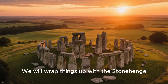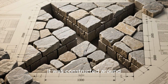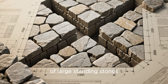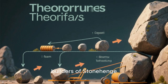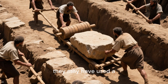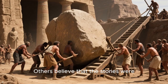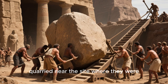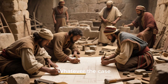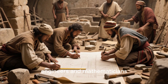We will wrap things up with Stonehenge. This is a prehistoric monument located in Wiltshire, England. It was constructed around 3000 BC and consists of a circular arrangement of large standing stones. But how did the ancient builders of Stonehenge move these massive stones and set them in place? According to some scholars, they may have used a system of wooden rollers and sledges to transport the stones. Others believe that the stones were quarried near the site and moved using a system of levers and ramps. Whatever the case, it's clear that the builders of Stonehenge were incredibly skilled engineers and mathematicians.